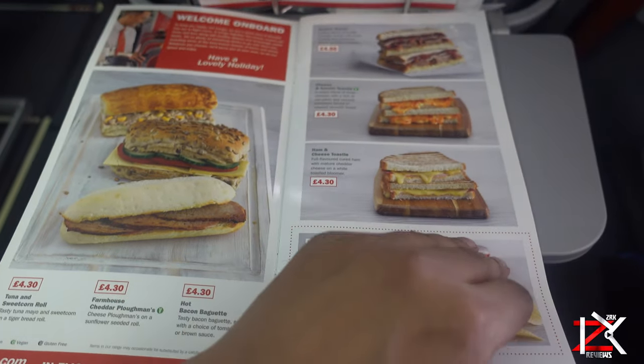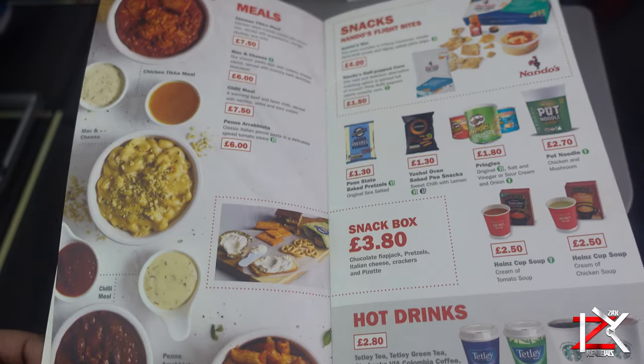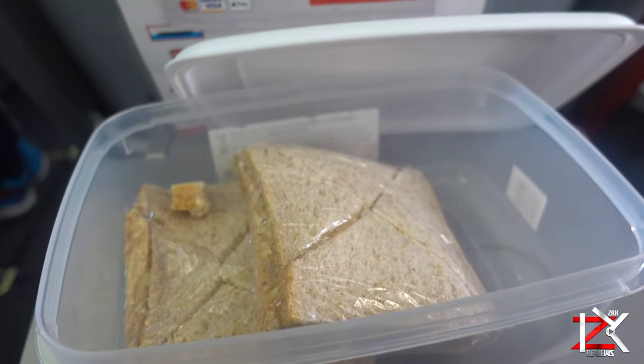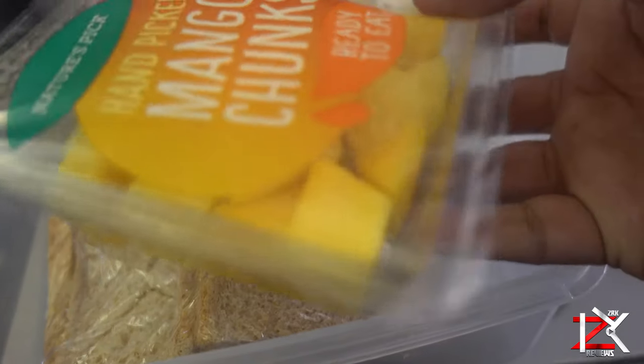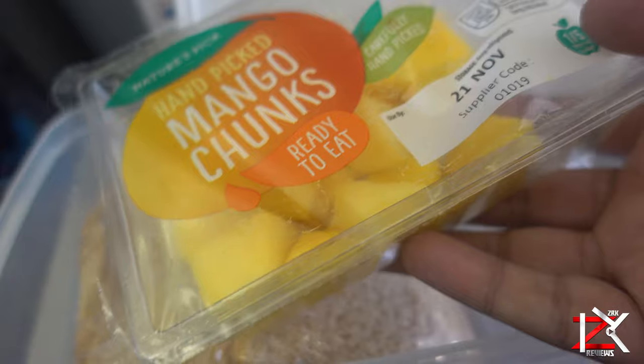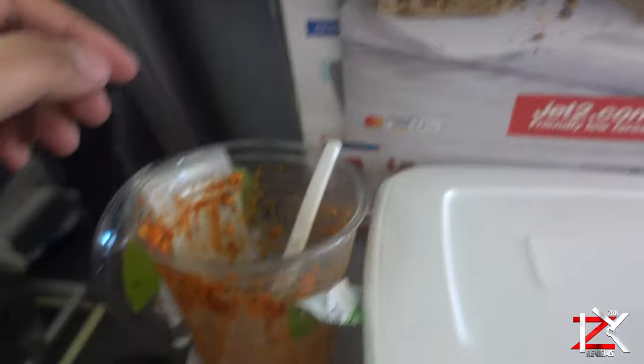I'm not paying these prices for food on a plane, that is why I packed my own lunch. So what we made here is some tuna and cheese sandwiches and bought some packed fruit. Any liquids over 100ml such as water bottles or drinks are not allowed through security, so we just had to purchase our drinks through the duty free zone.